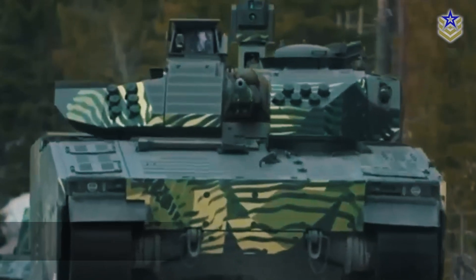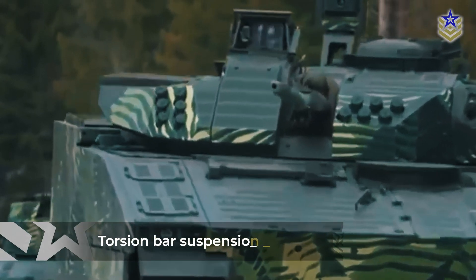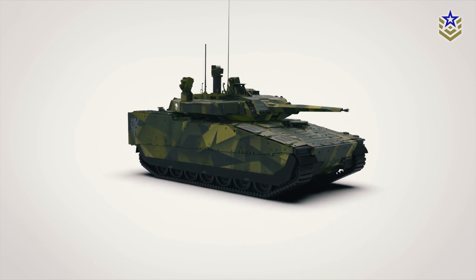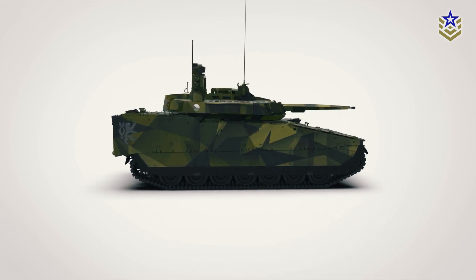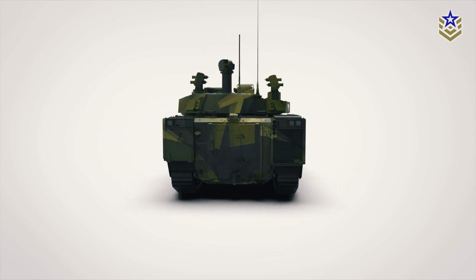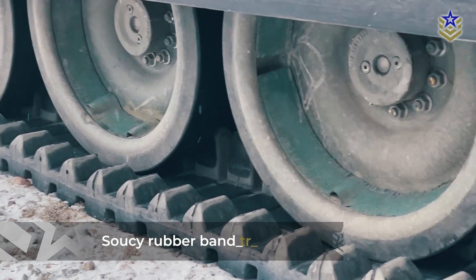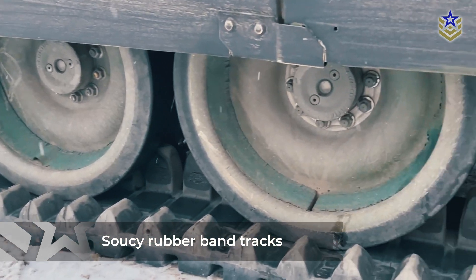The Mark IV features a torsion bar suspension system with dual rubber-tired road wheels, which provides a smoother ride and greater durability in challenging terrain. The vehicle can also be fitted with SUSI rubber band tracks, which reduce vibration and enhance protection against fire and mine blasts.